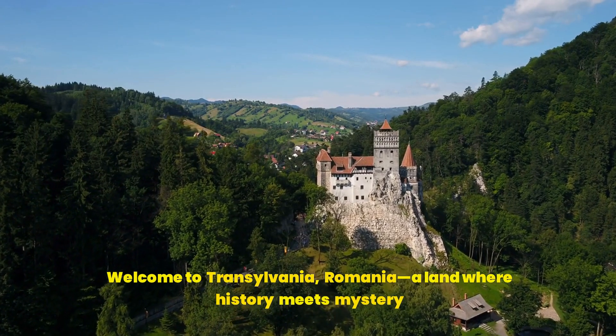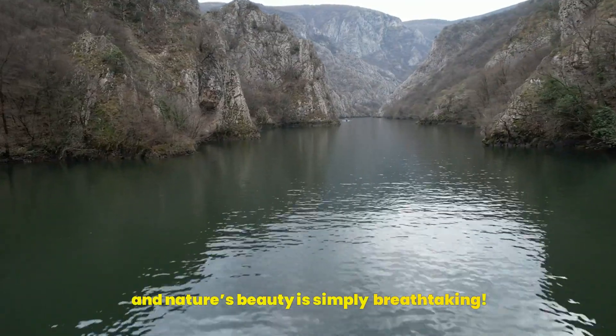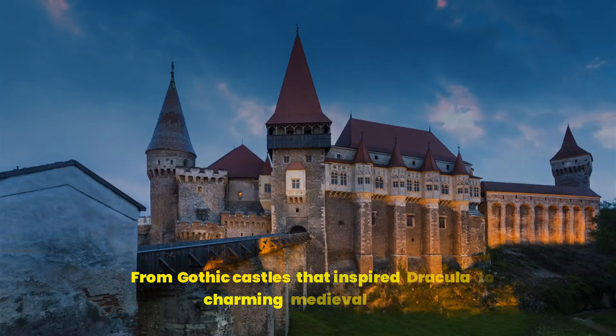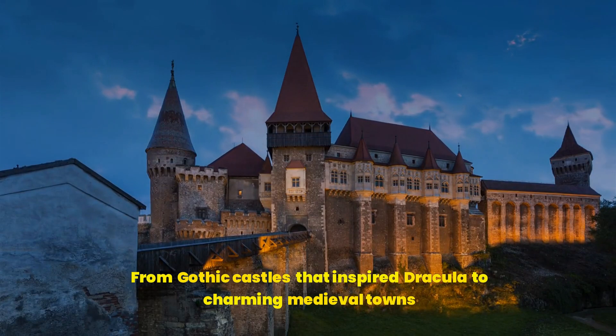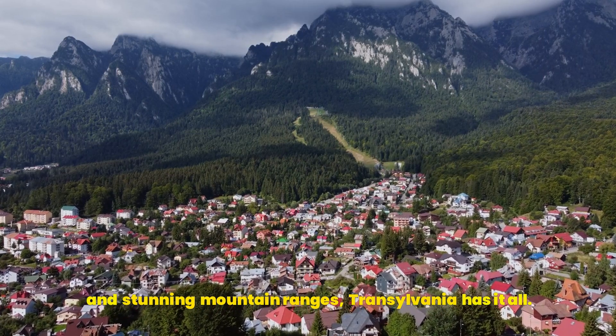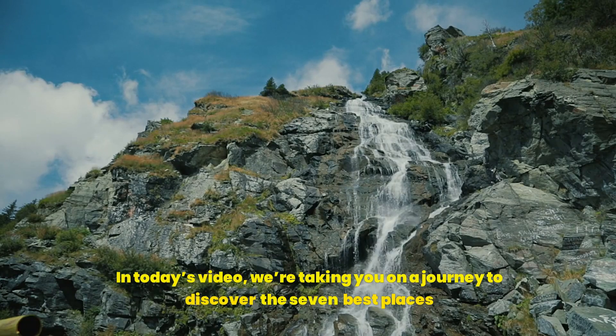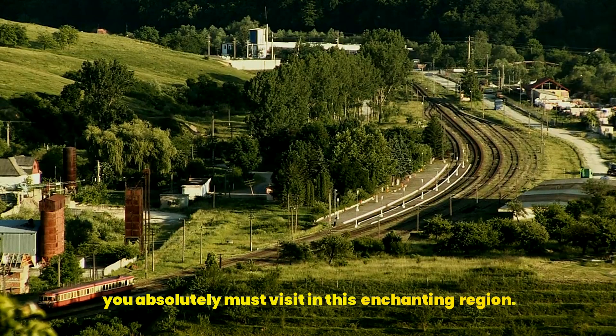Welcome to Transylvania, Romania — a land where history meets mystery and nature's beauty is simply breathtaking. From Gothic castles that inspired Dracula to charming medieval towns and stunning mountain ranges, Transylvania has it all. In today's video, we're taking you on a journey to discover the 7 best places you absolutely must visit in this enchanting region.